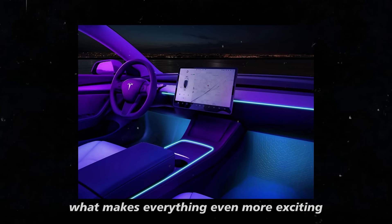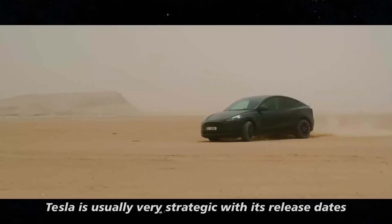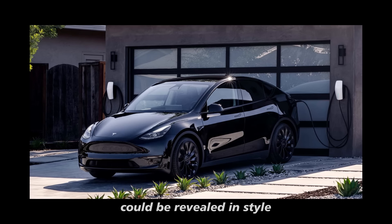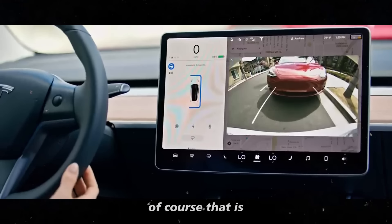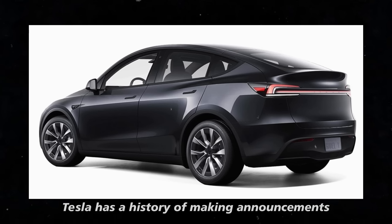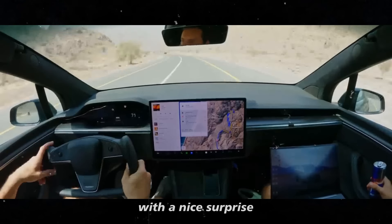The launch of this model is scheduled for early 2025. Tesla is usually very strategic with its release dates, and there are already talks that the Juniper could be revealed in style during the first quarter earnings call. Of course, that is if they don't decide to surprise everyone beforehand — Tesla has a history of making announcements at unexpected moments.